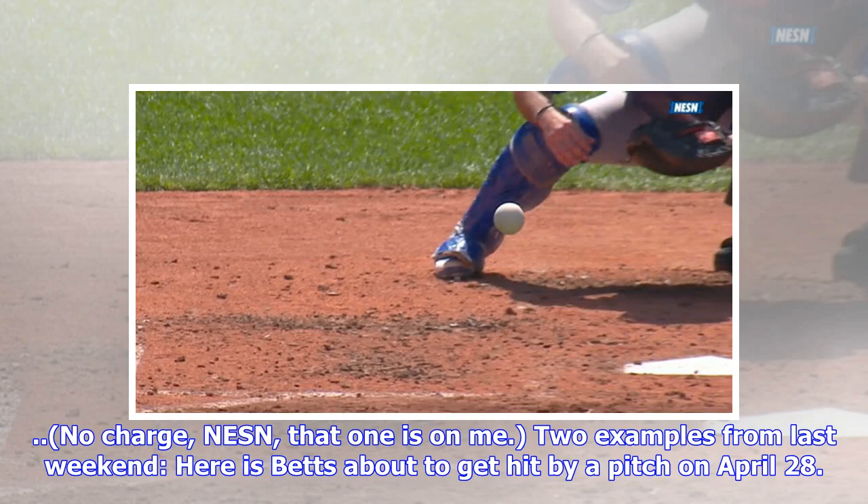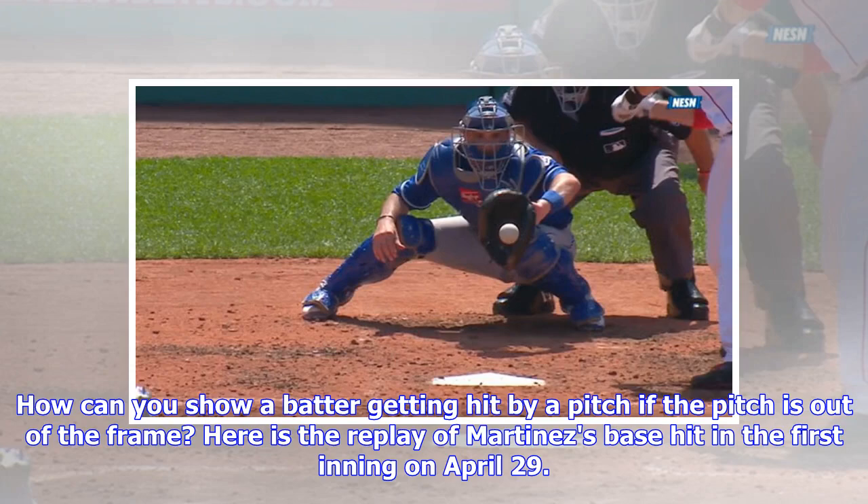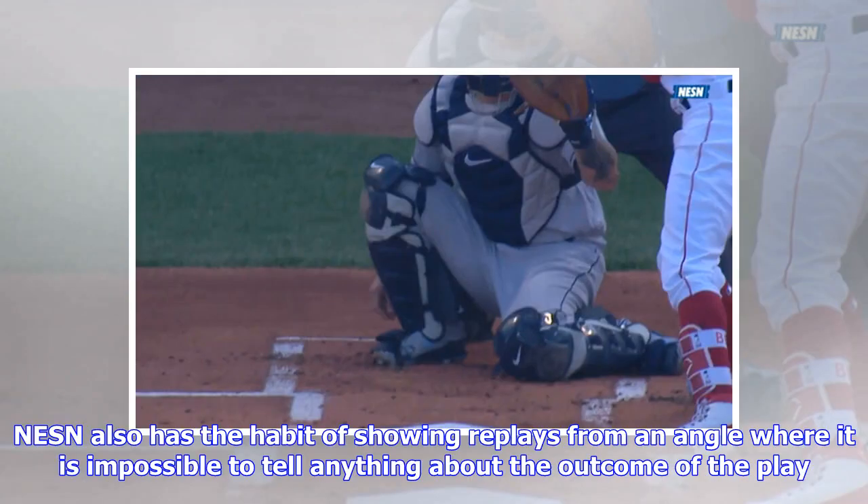Two examples from last weekend: here is Betts about to get hit by a pitch on April 28th. In addition to having no idea where Mookie is going to be hit, we actually cannot see the baseball. How can you show a batter getting hit by a pitch if the pitch is out of the frame? Here is the replay of Martinez's base hit in the first inning on April 29th. Again, this is an utter waste of time — it gives us nothing useful.